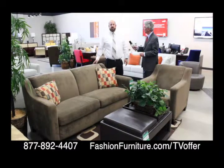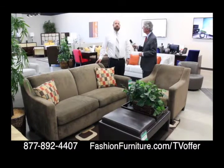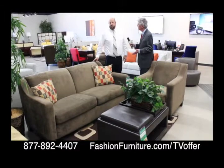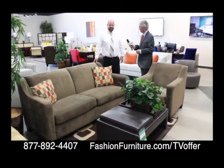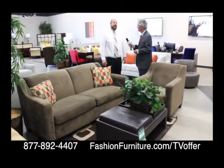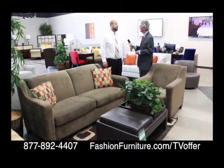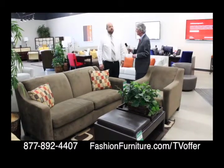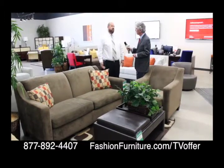This is our Tanya sofa set — it comes with the sofa chair and the sofa. It retails for about $1,200 and we sell it for $425. There's nothing wrong with it — it was just used in a rental home for a short time, and then came here. It's really good quality, and where else can you get a sofa and a chair for $425?